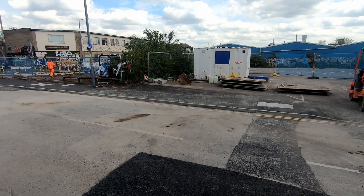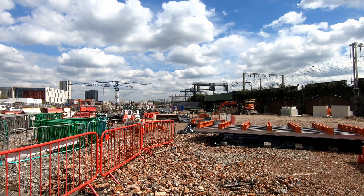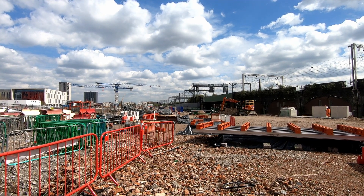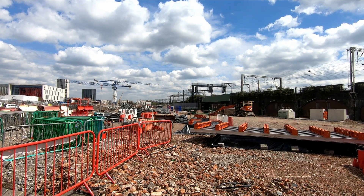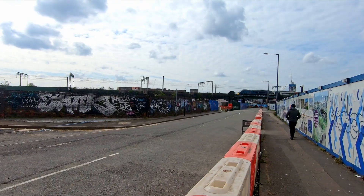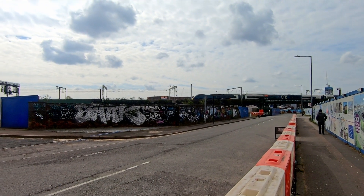It was hoped that the extension could be open as soon as 2025, and that certainly seemed achievable. However, it was reported at the start of this year that the line may not open now until 2027, due to conflicting with work to build Curzon Street Station. As Curzon Street Station will be constructed above New Canal Street, work to complete the tram line and install overhead line equipment can only take place once the structure for the new HS2 station is complete.